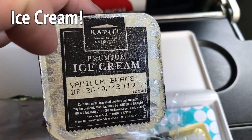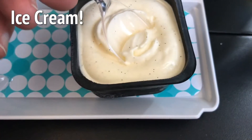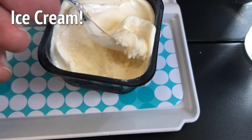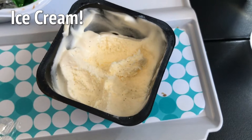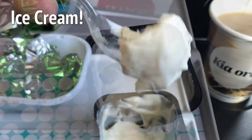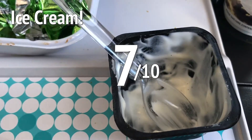For pudding there was ice cream. I quite like ice cream, and I actually have a real thing for vanilla. So premium vanilla bean ice cream from Kapiti in New Zealand — yum, one of my favourite things. Turns out 100ml of ice cream really is quite a lot. It was hard work, but I did it. 7 out of 10.